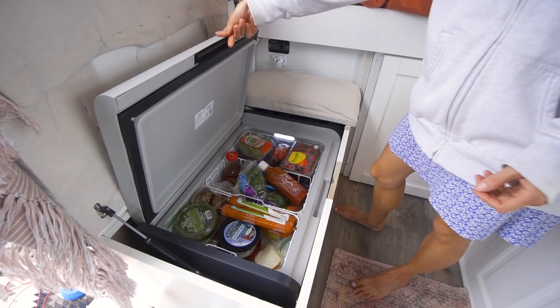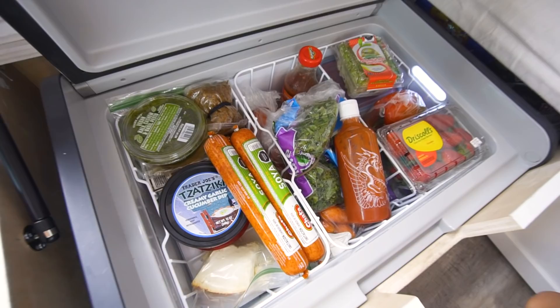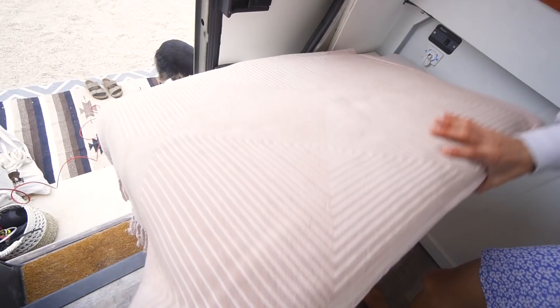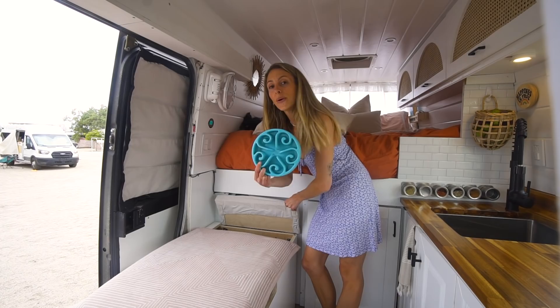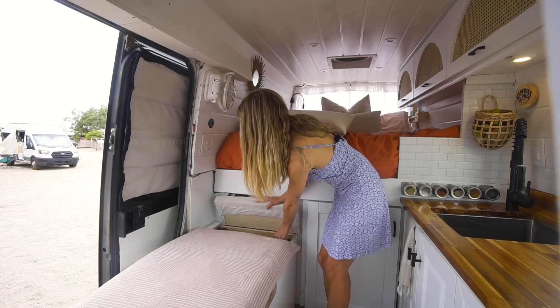We have our fridge here. We have a 12-volt Dometic chest fridge. We went with the chest fridge because it's really efficient for energy and it's also much bigger than some of the other options, so we're able to do big grocery shops and feel like we have room for everything. Over here we have Bowie's special area — we keep Bowie's food bowl and his food and some toys in there for him. We also keep some ramen in there because where else are we going to keep it?